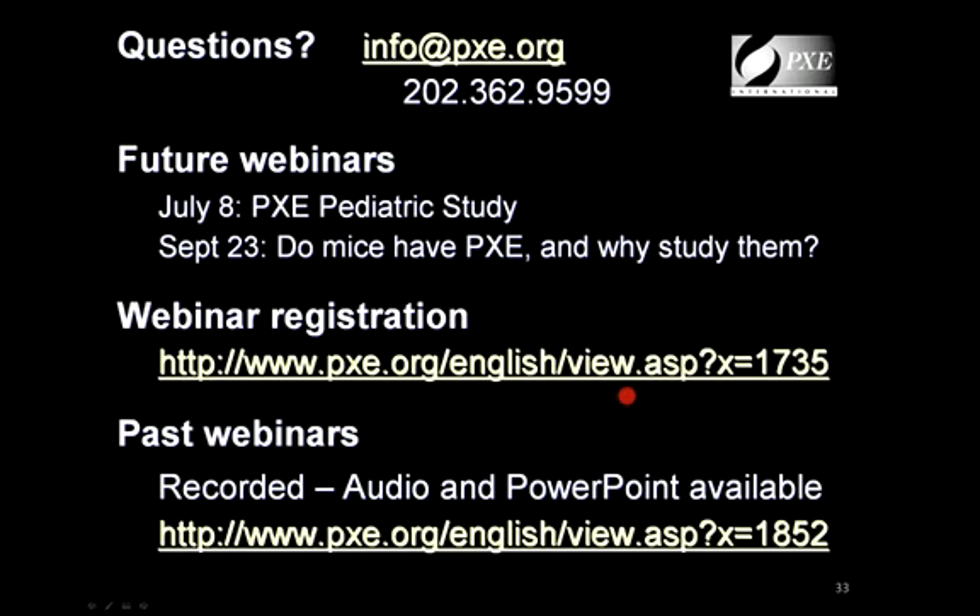I would recommend two things: first, inform the cataract surgeon about the diagnosis of PXE so he is aware he's dealing with a more fragile Bruch's membrane and can adjust his surgical approach accordingly. Second, after the cataract is removed, pay a visit to the retinal doctor just to make sure there is no recurrence of bleeding. I don't think there's any increased risk, but I would do that just to be sure.